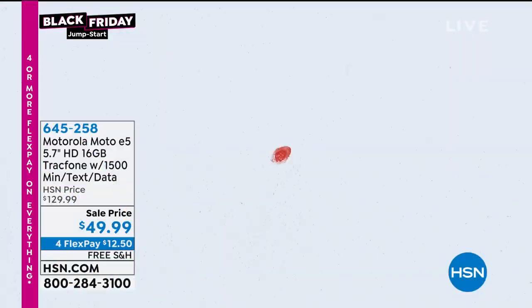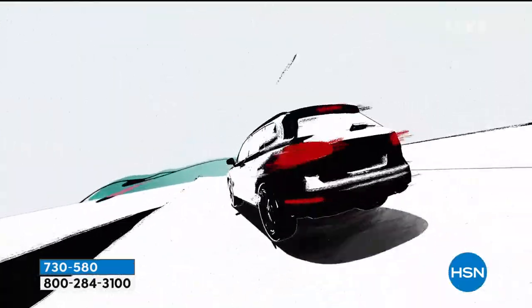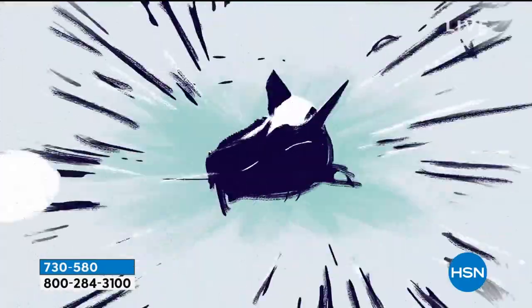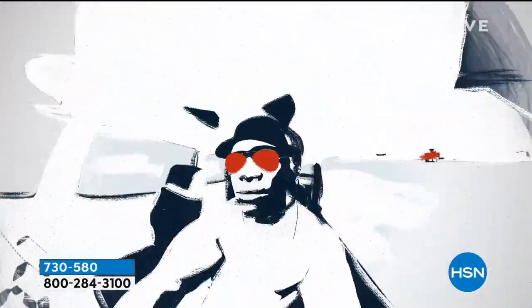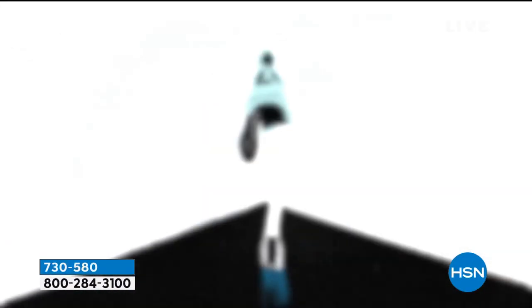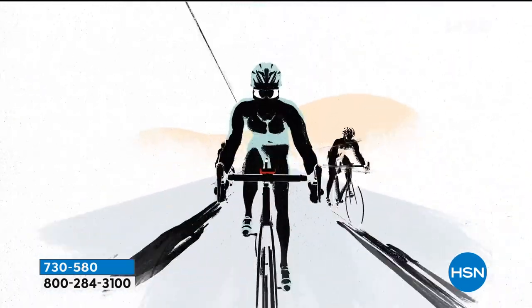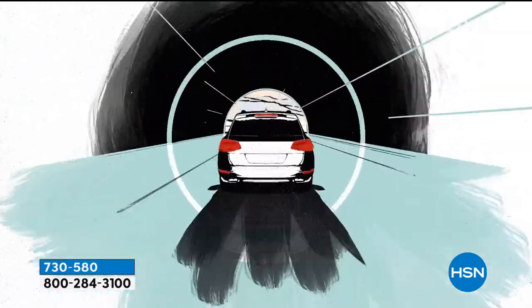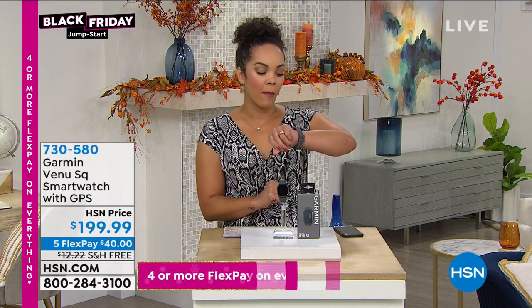We're moving on to something brand new — just launched, just revealed: this Garmin watch. We know Garmin as the leader in GPS. Now they're taking that GPS technology and putting it into their watch. This is not only a watch — it'll act as your phone to call, text, and get social media alerts, listen to music, and track your fitness. It comes pre-loaded with exercises. You can track your health — it's waterproof, so you can even wear it swimming. Right now my heart rate is 103, just from the excitement.